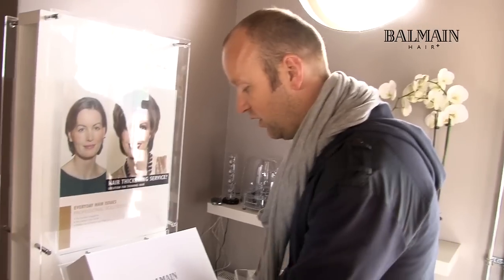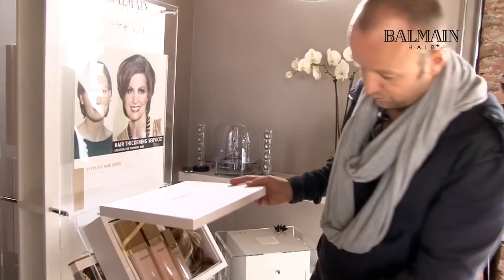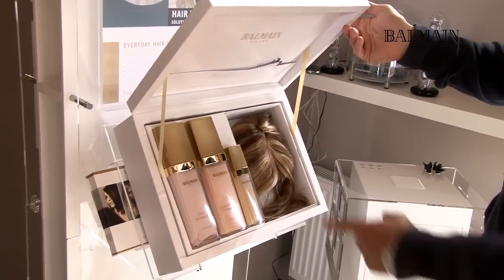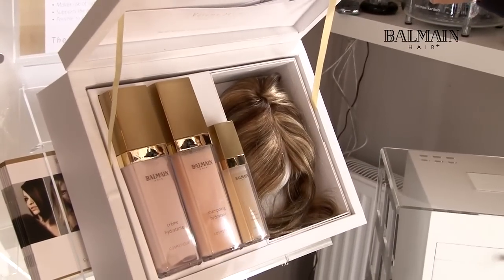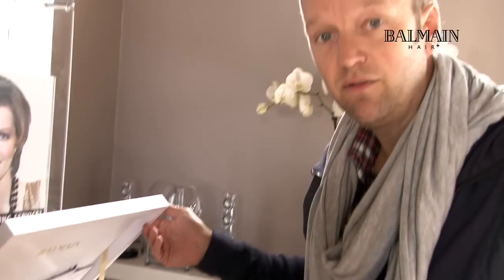So let me show you how it works. We have here the display — it all comes in a beautiful presentation like this, where we have the Volume Secret, conditioner, shampoo, and a daily vitamin spray.